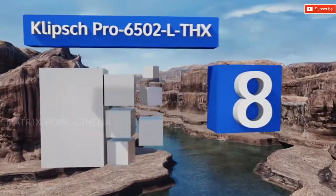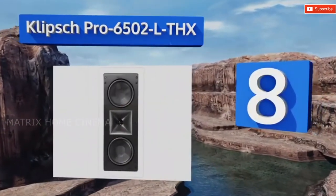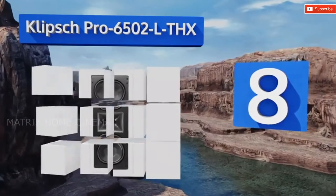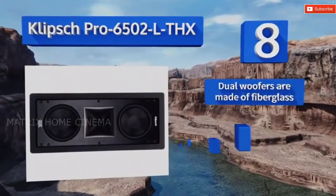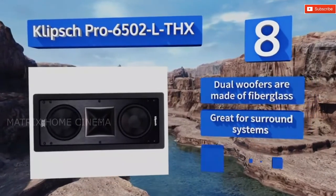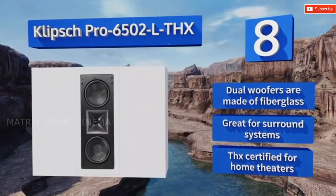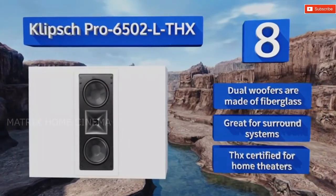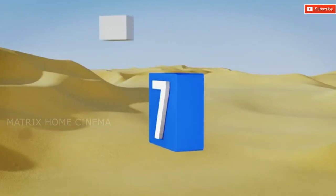Coming in at number eight on our list, the Klipsch Pro 6502L THX features a square tractrix central horn that really helps to augment the dialogue in films, so you'll never miss a vital plot point just because something's exploding behind the main character. The woofers are made of fiberglass and it's great for surround systems. It's THX certified for home theaters.